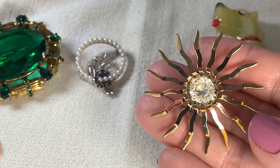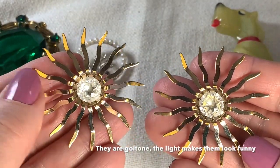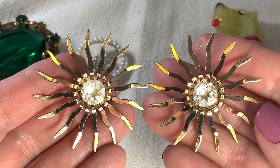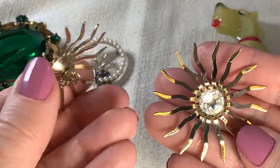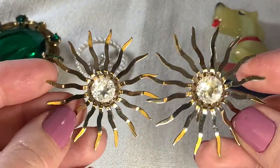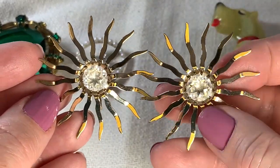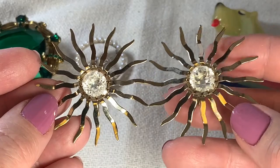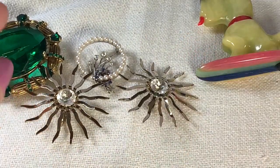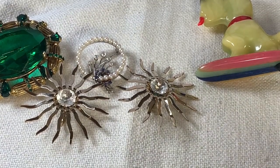I got these fantastic costume jewelry earrings. Look at these — they are so mid-century. They have this whole sort of atomic look to them, so mod and so cool. I don't know if they're like suns — I guess that's supposed to sort of look like the sun. I love these. Look at the big rhinestones in the centers of these. Those are super cool.